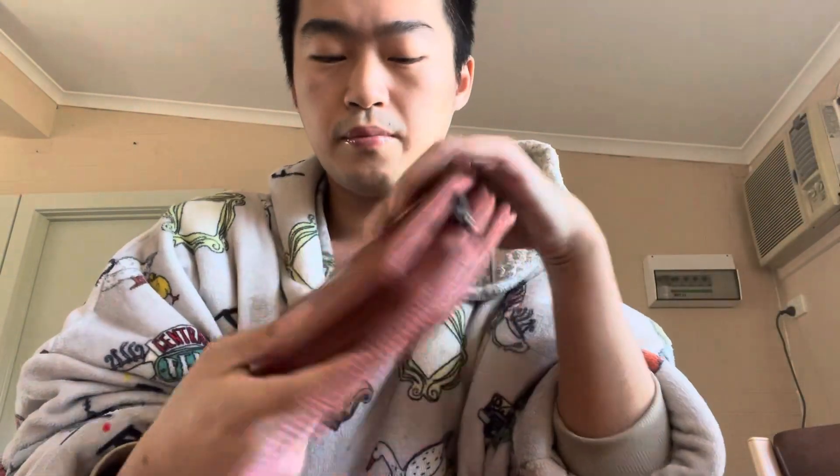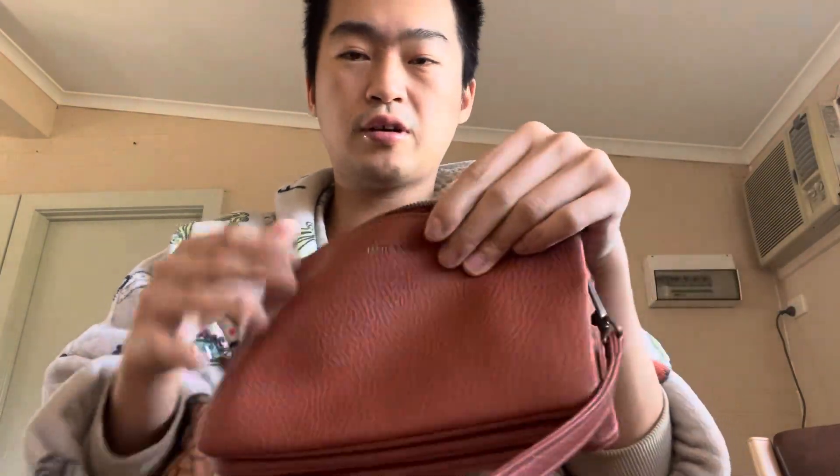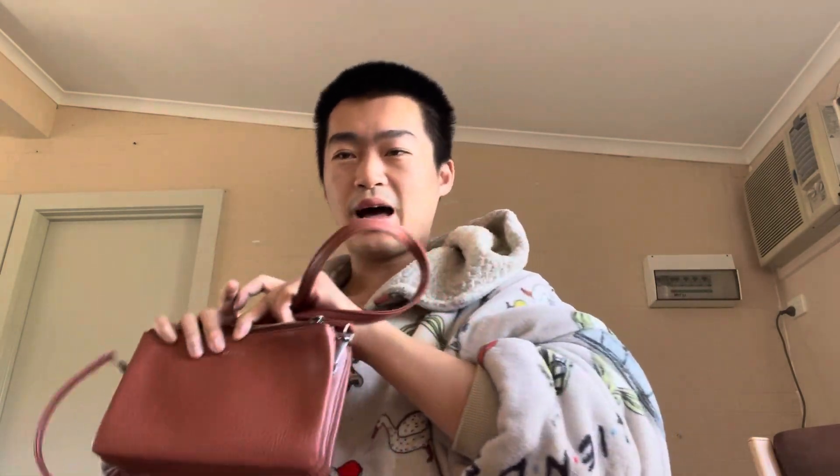This matte crossbody bag came from my mom's home — I just saw it laying around and thought it was cute. It's a nice little everyday crossbody in brown. I don't have any brown bags so I was like, let's get this one.